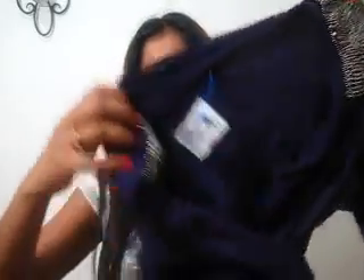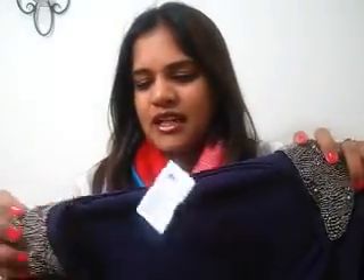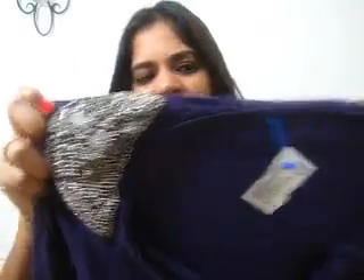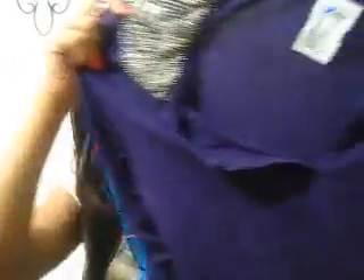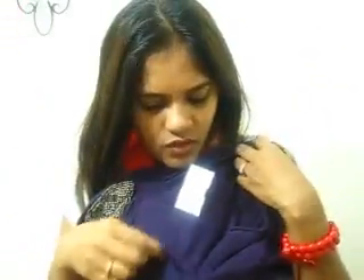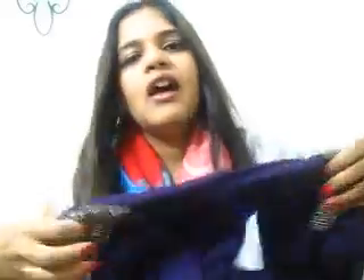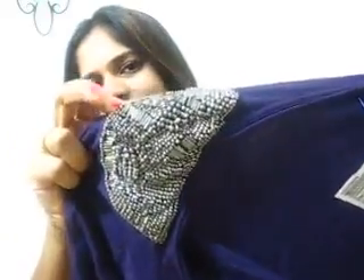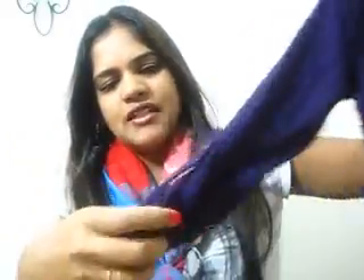This top was priced around $6 and it's in really good condition — all the beads are fine and the material at the top is really good. It's basically a solid color violet top, and I don't know how to describe this neckline, but it has detailing on the sleeves. The sleeves actually fold and you can either wear it as a long sleeve or button them up.